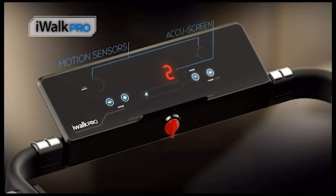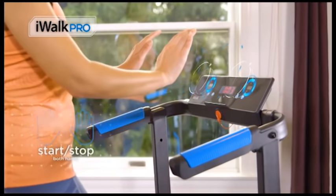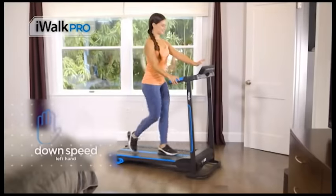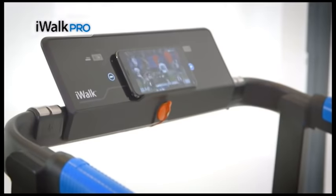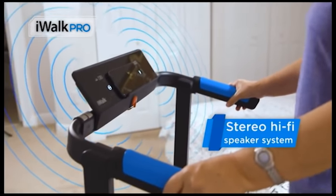iWALK features a state-of-the-art panel with smart motion sensor controls that let you start or stop your iWALK simply by placing your hands and adjusting the speed without affecting your pace or risking your safety. Or just use the digital touch buttons. Watch your favorite TV series, sports, or movies in the multimedia dock with stereo hi-fi speaker system, all while you walk or break a sweat.